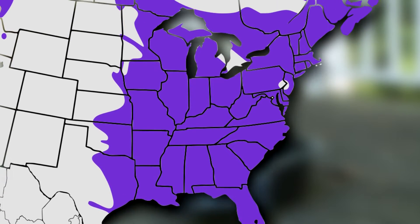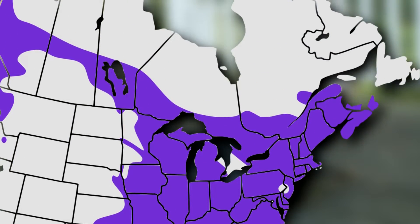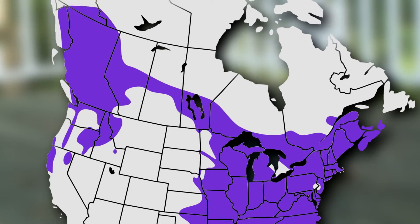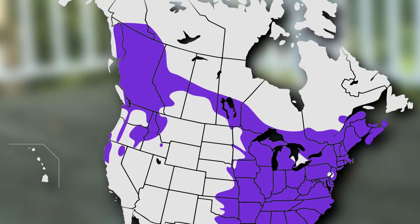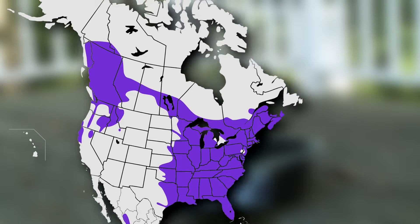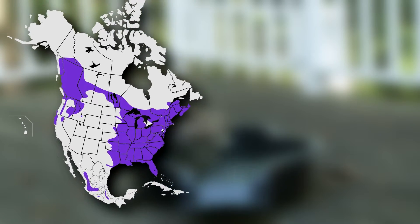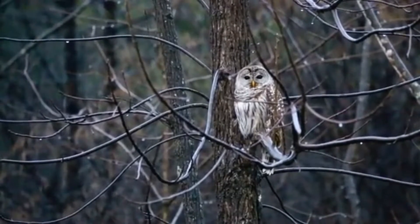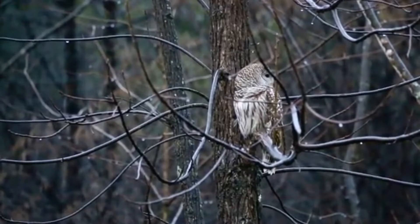Originally, barred owls lived on the east coast of North America. However, in the past century, they've slowly been encroaching on the west coast, and have even made their way around to California. This is unfortunate for the more threatened spotted owl, who is less aggressive than barred owls, and will often give up their territory over a dispute. This means barred owls are taking over what once was spotted owl territory.